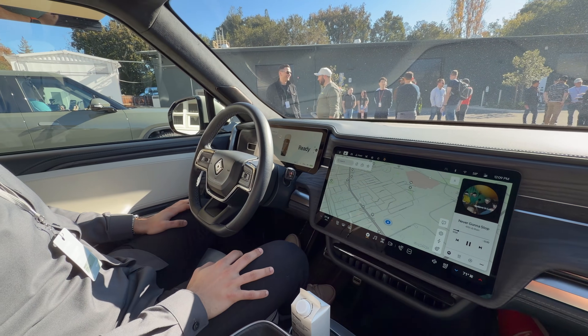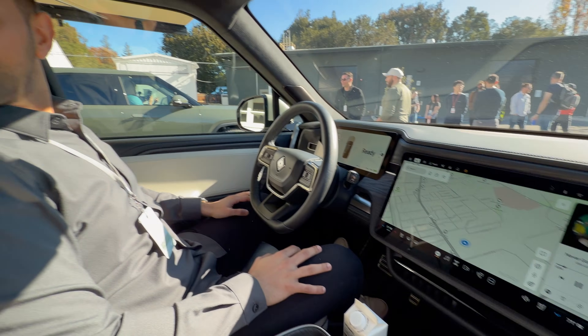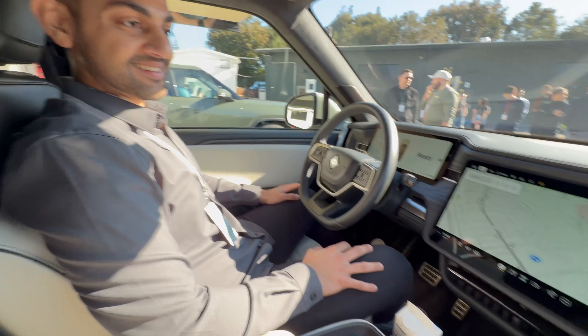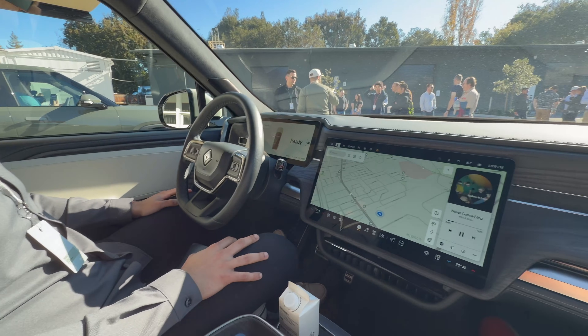All right, we're here and we're about to demo the Rivian assistant. Say hi to Travis — yes, for the third time. All right, cool.